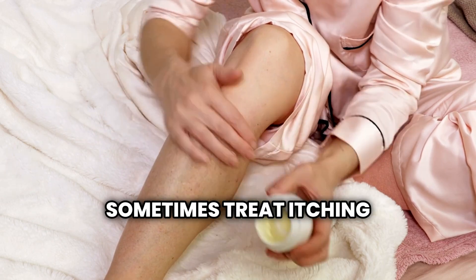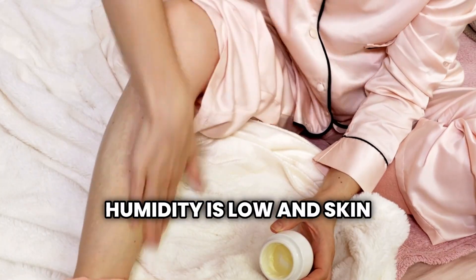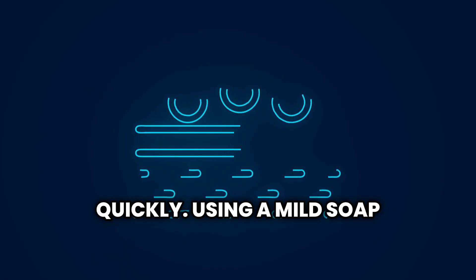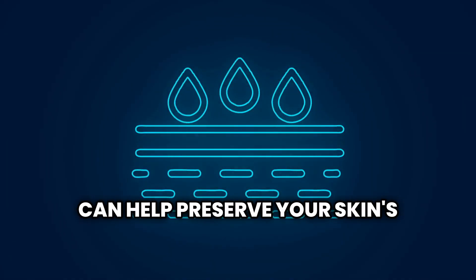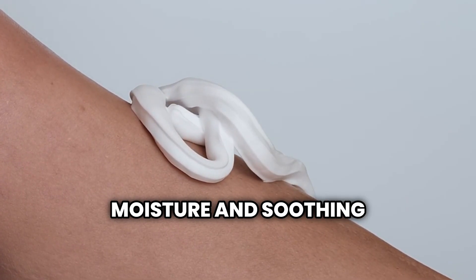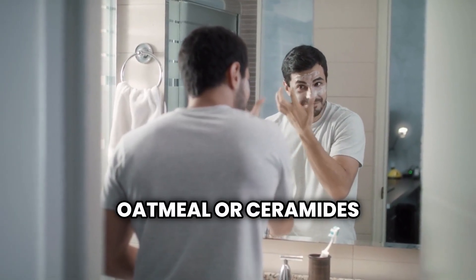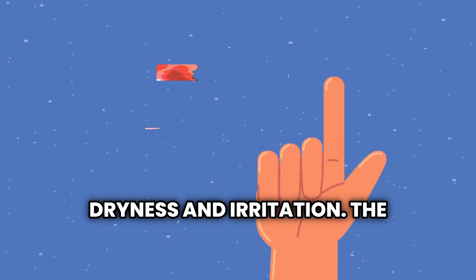You can sometimes treat itching yourself by limiting the frequency of baths, especially when ambient humidity is low. Using a mild soap containing moisturizing agents and avoiding hot water can help preserve your skin's natural moisture barrier. Applying a skin cream after bathing can effectively relieve this symptom, and creams containing colloidal oatmeal or ceramides may be particularly effective for diabetes-related skin dryness and irritation.